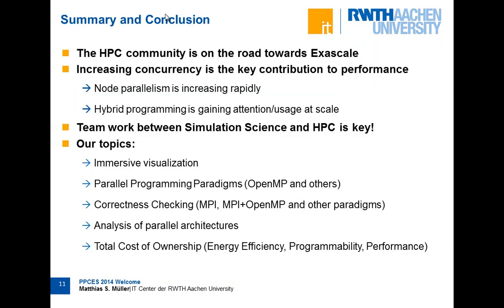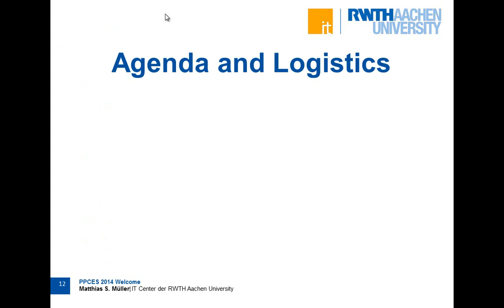As a summary: systems are getting bigger and bigger. When you want to exploit the power of those systems, you really have to look into parallel computing and parallel programming, because exploiting concurrency is the key thing you have to do. We have a lot of research topics in our group that address how to program those systems best. Whatever question you ask during this week, we'll find an expert who can answer it. So don't be shy — just ask everything you need to know.